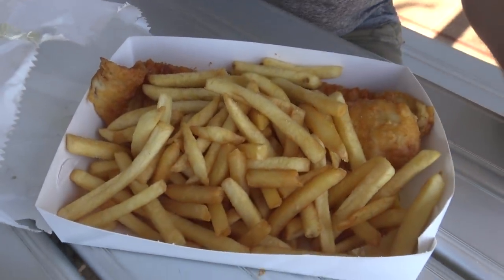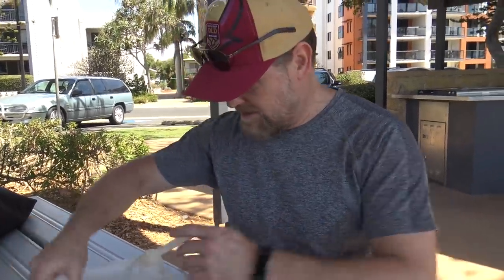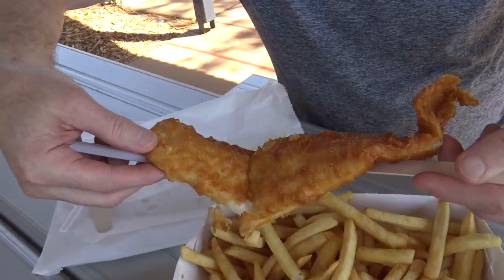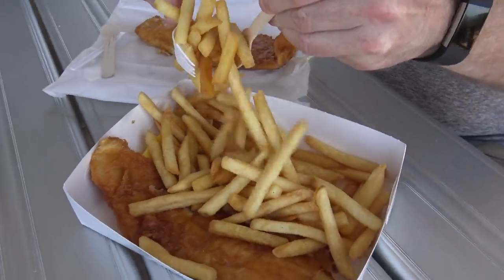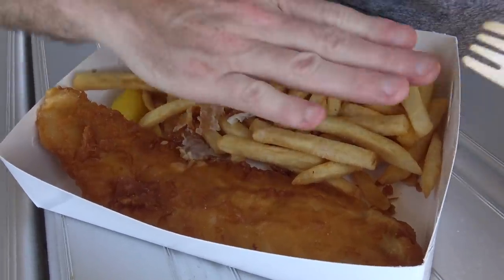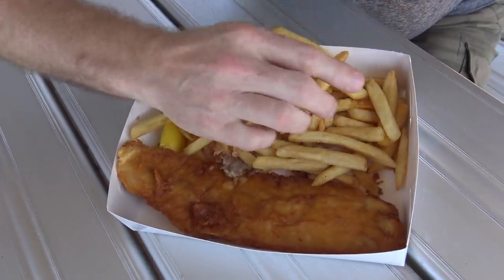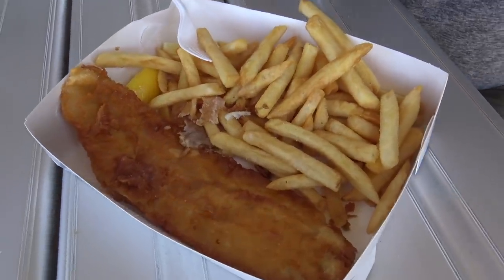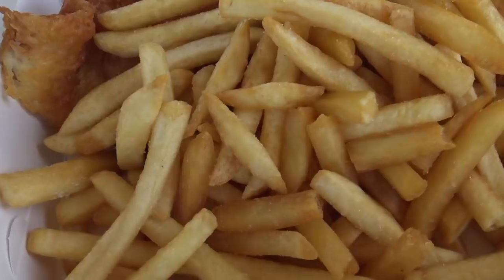Whoa, have a look at that - I can't see the fish for the chips! I'm going to separate this into two separate meals. Look at the size of this piece of cod - oh my! That's got to be a good 10 or 12 inches. That is a nice big piece.